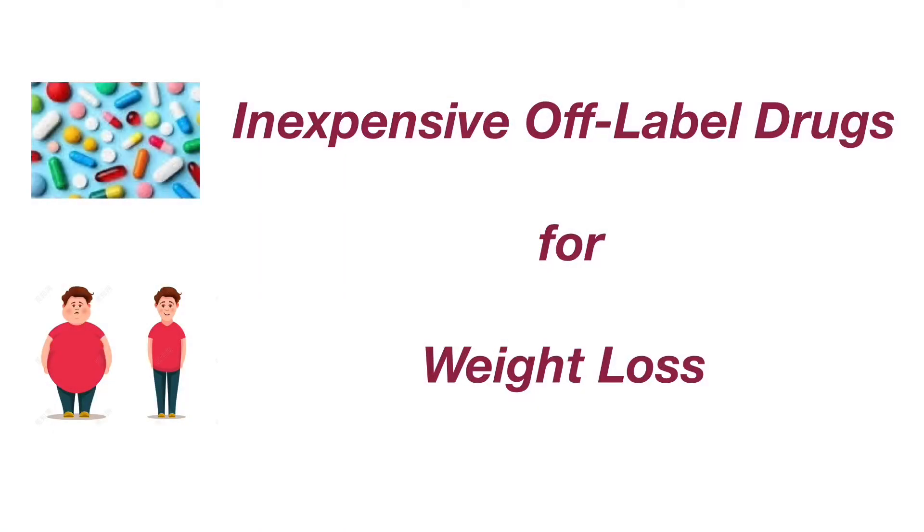Hello, everyone. Welcome to my YouTube channel, Dr. Chen's Medical Videos. In this video, I'm going to discuss a few off-label medications for weight loss.